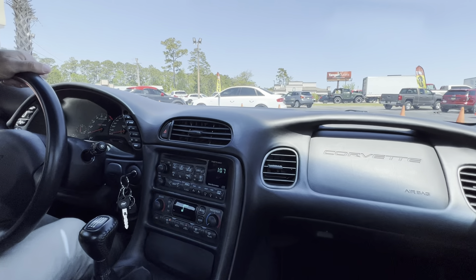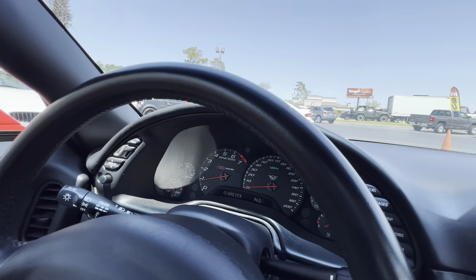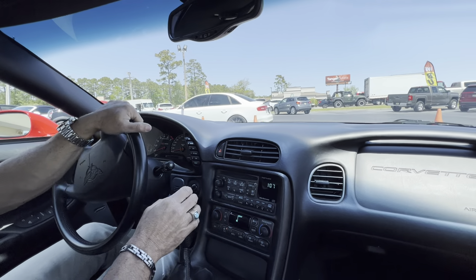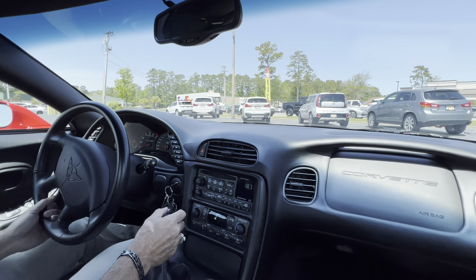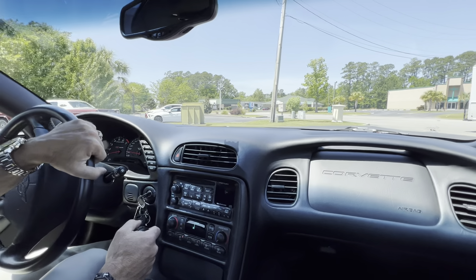So, 9,625 miles on it. Heads-up display — everything works. Just a really nice, straight car. With 9,000 miles, you're getting what you think you're getting — just a practically brand-new Corvette. There's no flaws on this car. It's just as new as you can get.